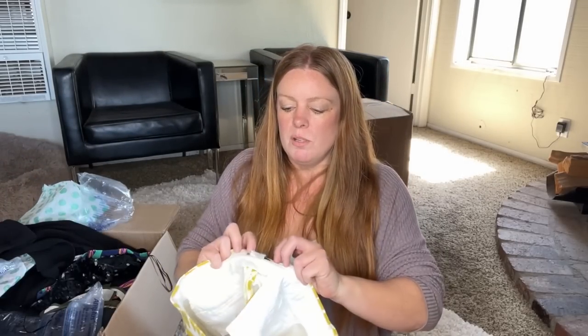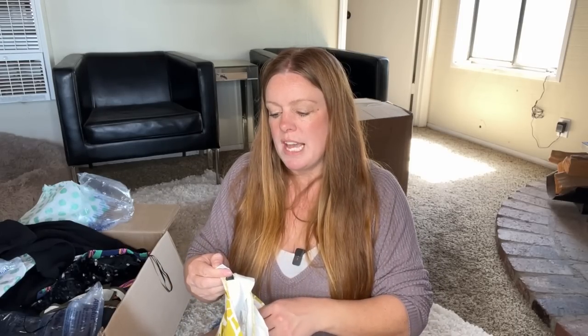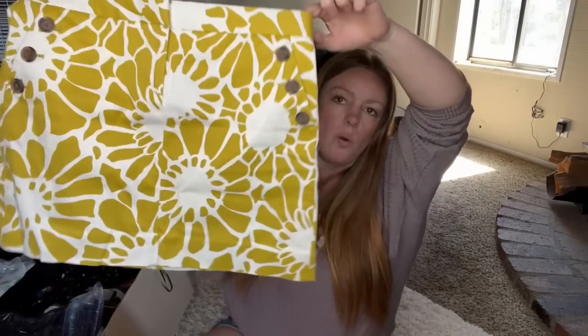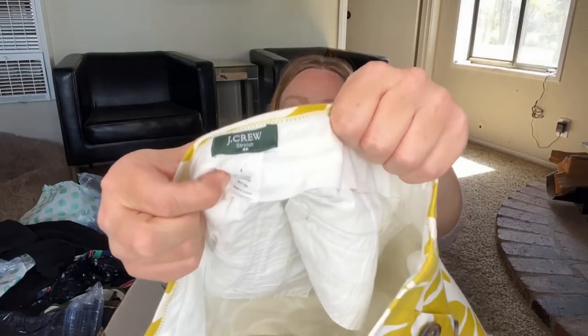First up is a J.Crew — this looks like a vintage... J.Crew Factory skirt and it's from spring of 2010, so not vintage. Really cute style, absolutely adorable, but it's a size four and it is the factory. So I don't think I can list it for at least 20 bucks. I might be able to get 12 to 15 for that, but I'll look it up just to make sure it's not something crazy. It's a really cute print.